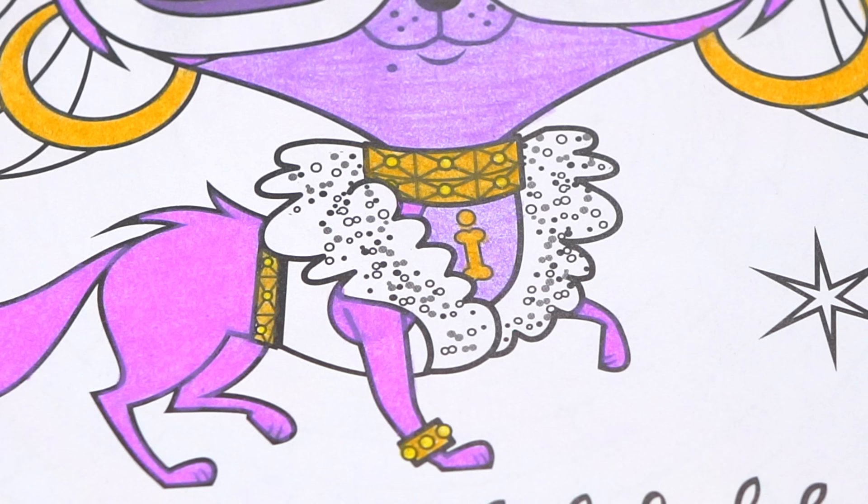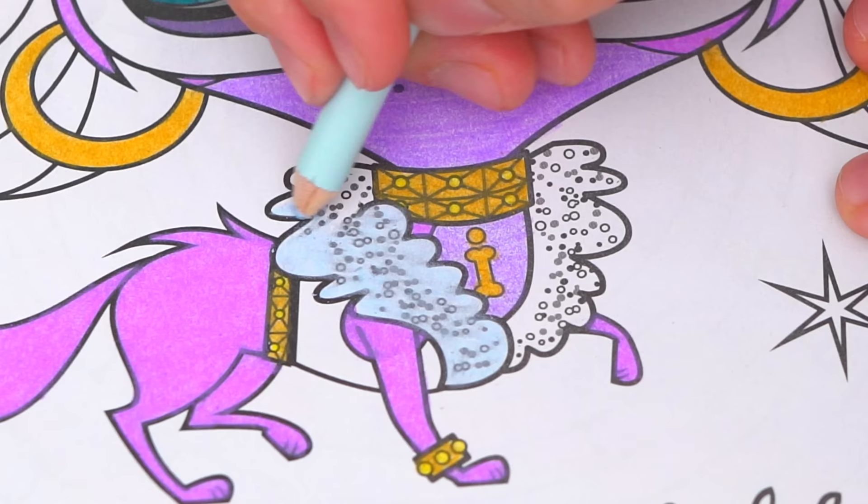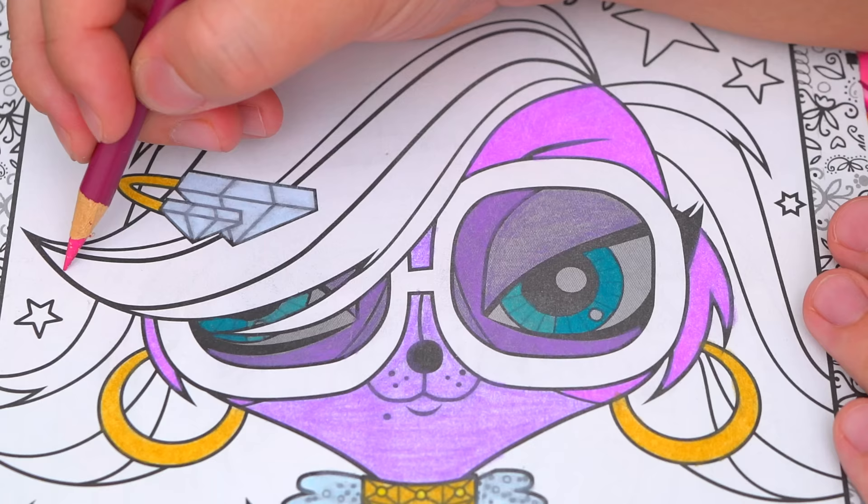And let's color in her outfit white with a sparkly blue color. And let's color in her hair purple and dark purple with a hot pink streak in it.